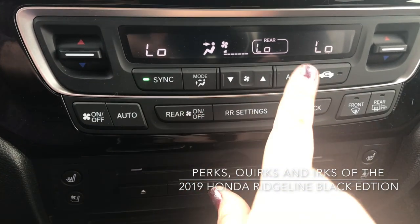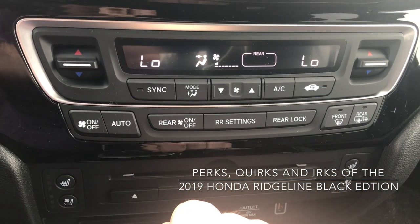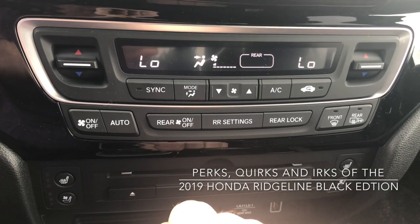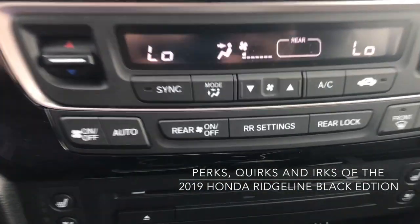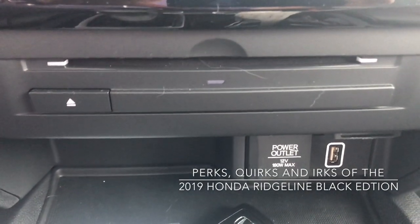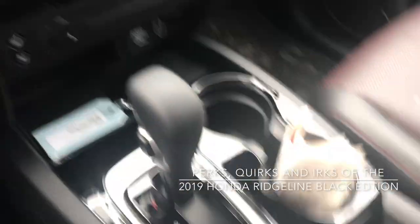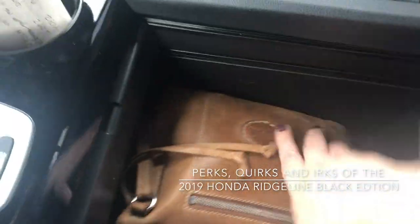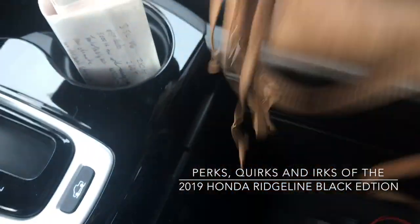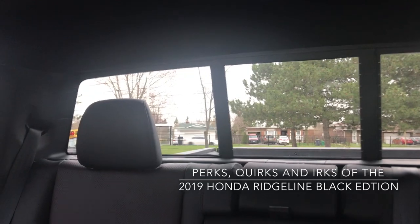One thing I really like is that you can turn your rear climate settings off, so if you have no one in the back there's no reason to heat or cool that area. Surprising for 2019, down here we also have a CD player — interesting feature. There's nice big storage in the center console, great for keeping things hidden. We do also have a sunroof along with a powered rear window.